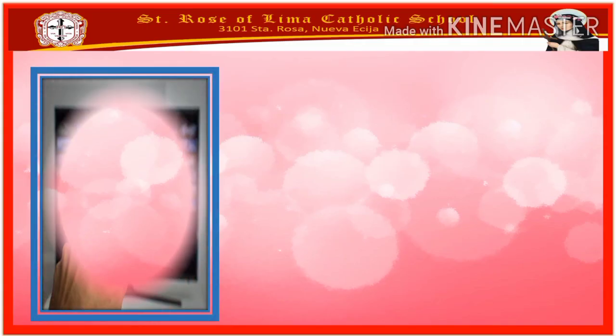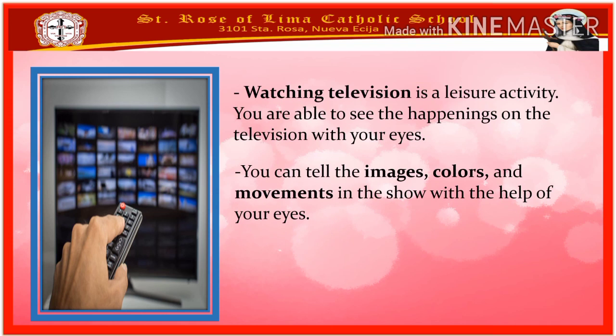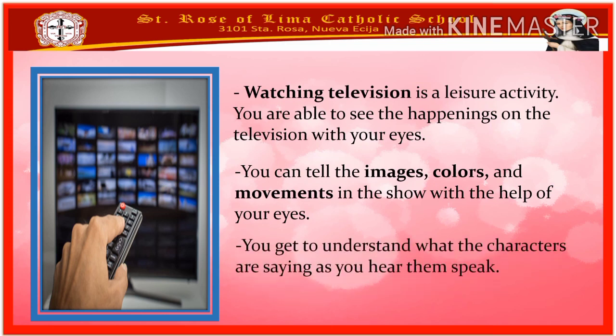First activity: watching. Watching television is a leisure activity. You are able to see the happenings on the television with your eyes. You can tell the images, colors, and movements in the show with the help of your eyes. Then you get to understand what the characters are saying as you hear them speak, and you are able to hear them with the help of your ears.